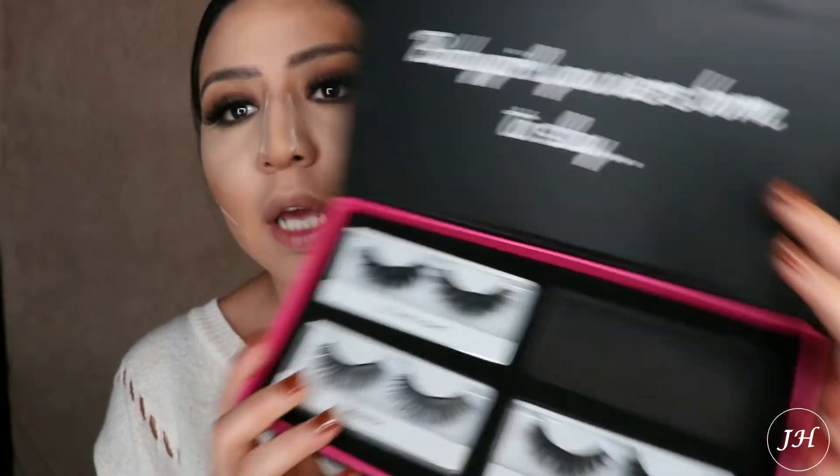My eyelashes — the ones I'm wearing today — are from a box I got online called On Fleek Box. It comes with four different styles. The ones I'm using today are called Princess. I'm going to save the last product for after I take off the makeup, since it's meant for nighttime use.